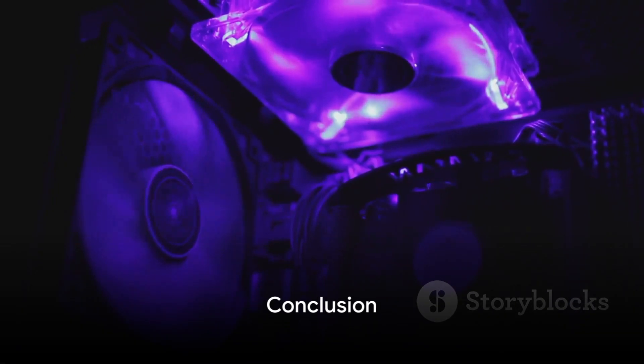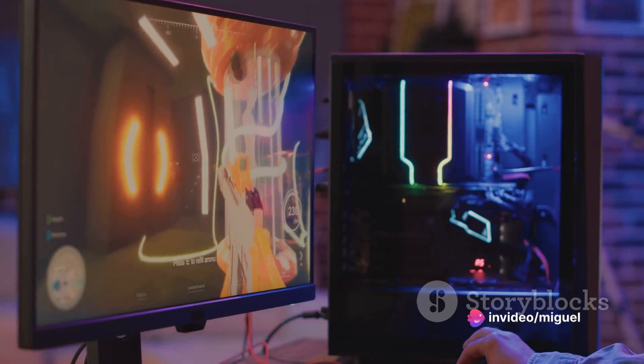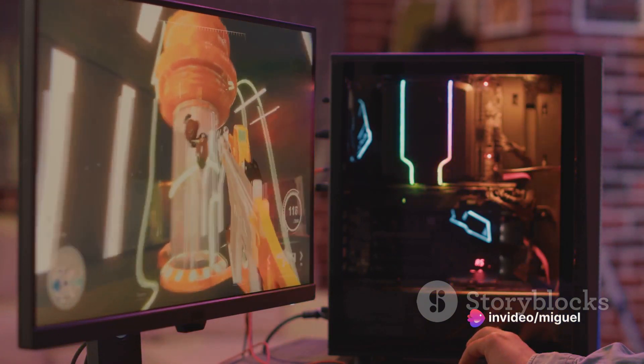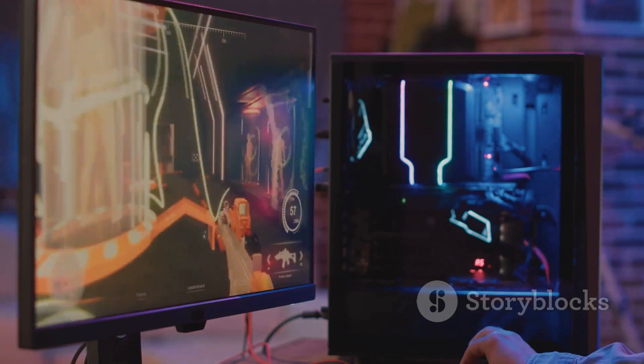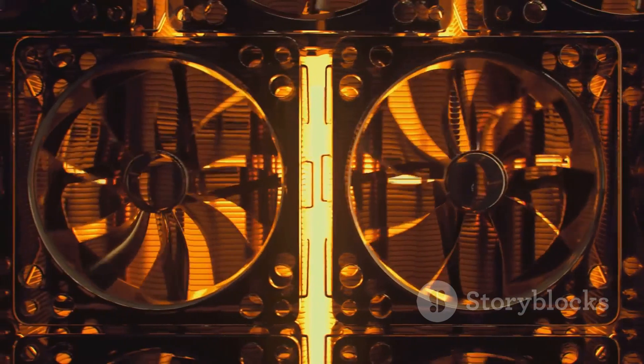The Noctua NHP1 is a silent warrior, keeping your system cool without a whisper. This passive CPU cooler is the embodiment of silence and efficiency, all packed into a sleek, fanless design. It's a game-changer for those who crave performance without the rattle of fans.